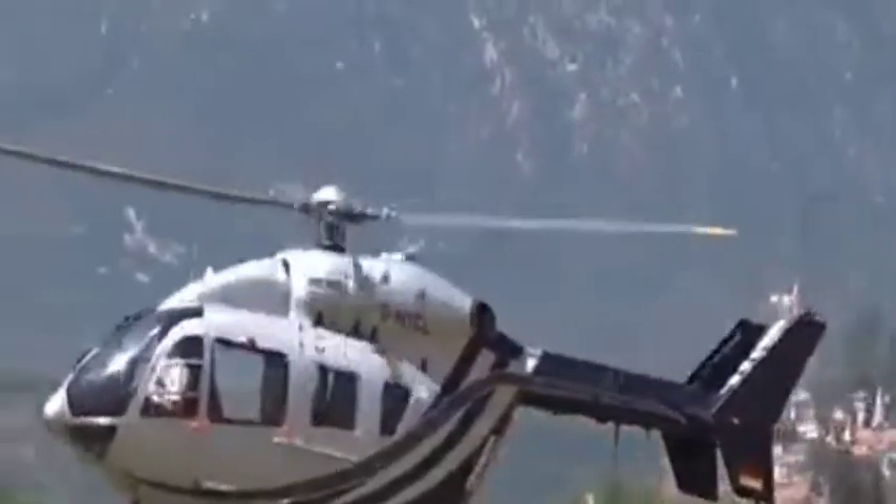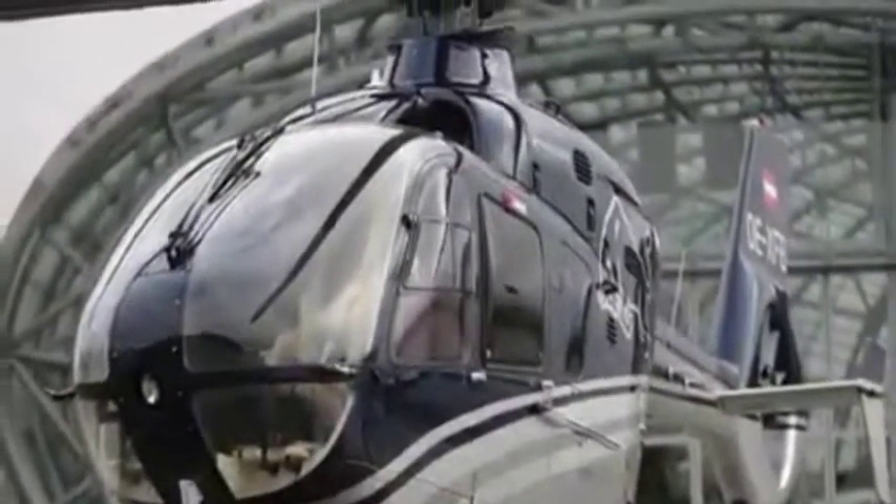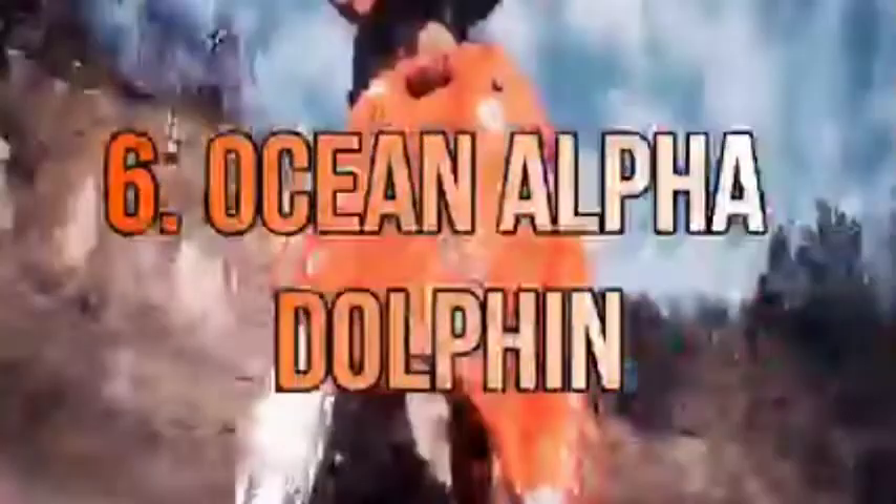The Eurocopter is the most popular helicopter ambulance in many hospitals in developed countries. Number 6: Ocean Alpha Dolphin. The Ocean Alpha Dolphin is a fully autonomous rescue vehicle that acts like a robotic lifeguard in any water or weather condition.